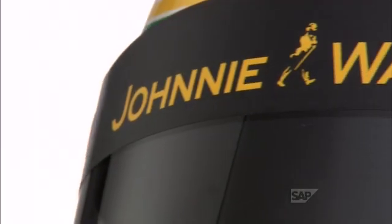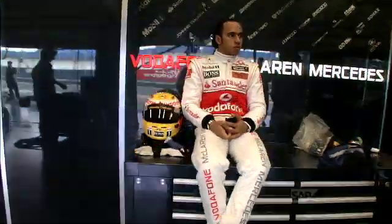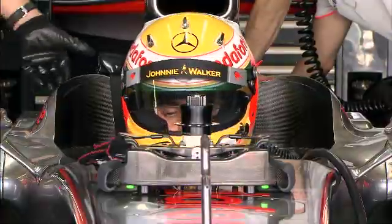This is the crash helmet of Vodafone McLaren Mercedes racing driver Lewis Hamilton. Ultra light, only 1250 grams, it minimizes the weight the helmet adds to the driver's head in extreme G-force conditions.